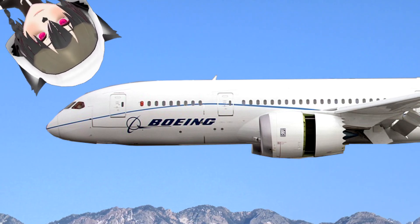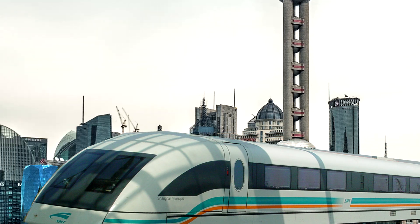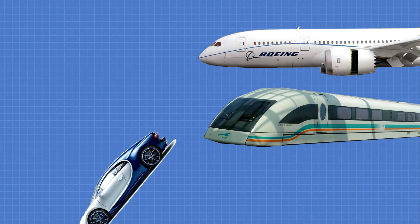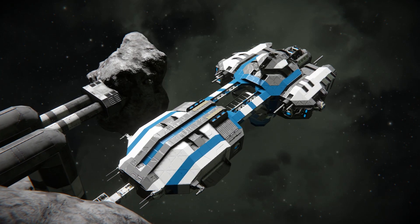This is a Boeing 787 Dreamliner, this is the Shanghai Maglev, and this is a Bugatti Chiron. Do you know what they have in common? They're all faster than your ship on Space Engineers.